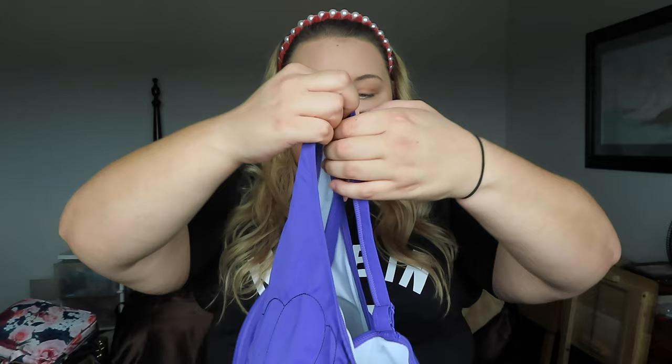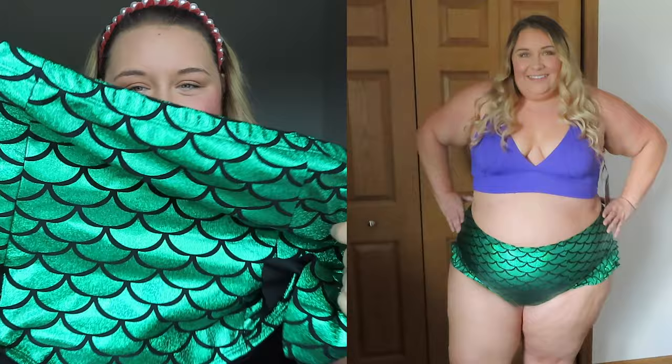I love the style of this triangle bikini — it's very flattering, fits great, and made me so nostalgic for my childhood. I picked this one up in size 3X at $69.50. The bottoms that go with this are so cute — they are metallic, shiny, and ruffled on the side.